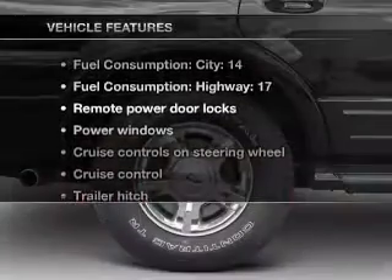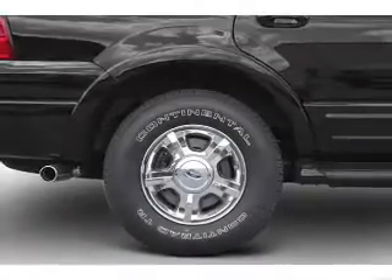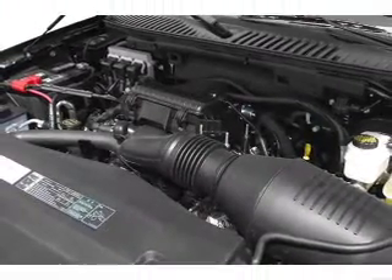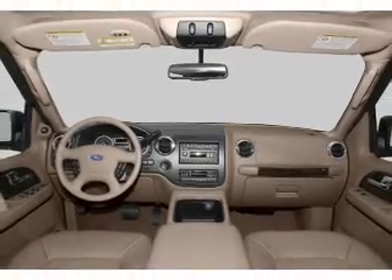And with these notable features, you won't want to miss out on the opportunity to own this amazing ride. Air conditioning, power door locks, power windows, power steering, cruise control, power mirrors, an AM/FM stereo with a CD player, and an adjustable tilt steering wheel.